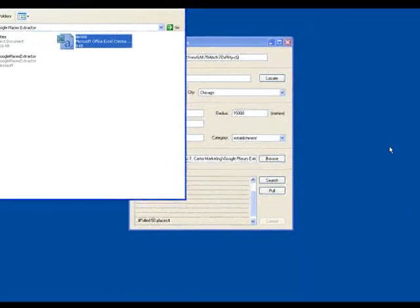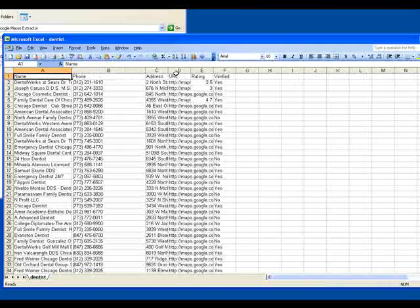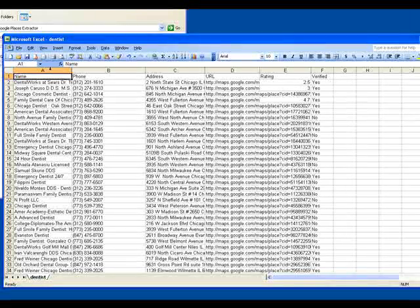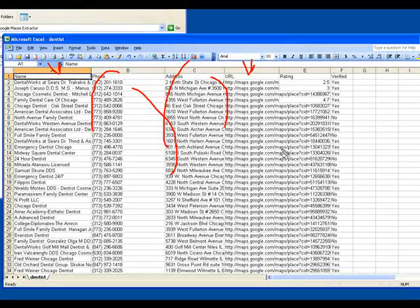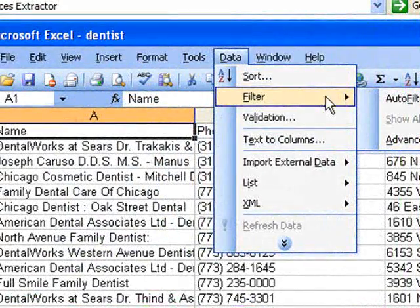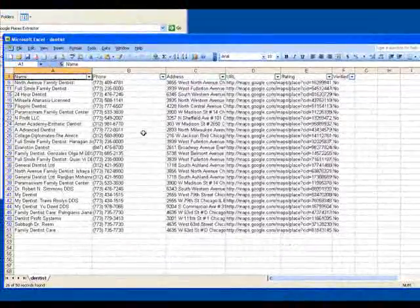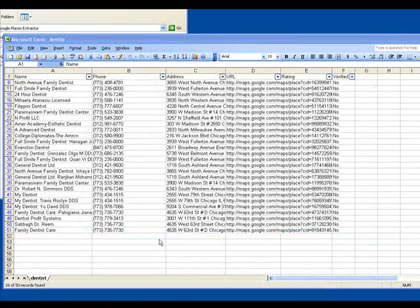Now that it's finished pulling the places, we're going to open the spreadsheet file. As you can see right here, all the data is in this spreadsheet, which is totally awesome — you get the name of the business, the phone number that's in Google, the address in case you want to do a mailing, and the URL. If you're doing the thing where you're finding out which businesses are verified or not, just cut straight through that. I have Microsoft Excel open, but you can also use a free spreadsheet program like OpenOffice. Come in, use auto filter, and just select no. Automatically I've got 26 businesses here that are not verified in Google that I can call and say, 'Did you know you can get listed in Google?' — and begin to create a database of offline customers to go back to and offer more services.